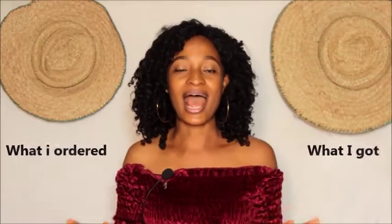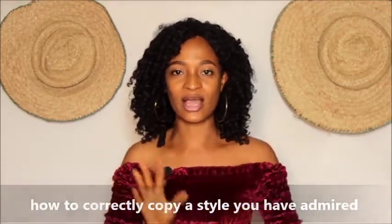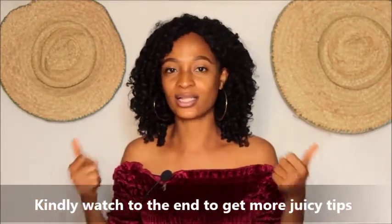Hi guys, welcome back again to my channel. How are you doing? I hope you're good, fine, and fantastic. This video is about 'what I got versus what I ordered,' and I will also be sharing tips on how to order outfits online from fashion vendors and how to copy a style you've admired. This is going to be an interesting one. If you're new to my channel, kindly subscribe — it's completely free — and click the like button too. Let's delve in immediately.